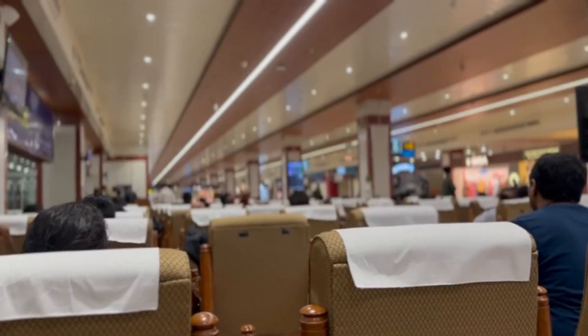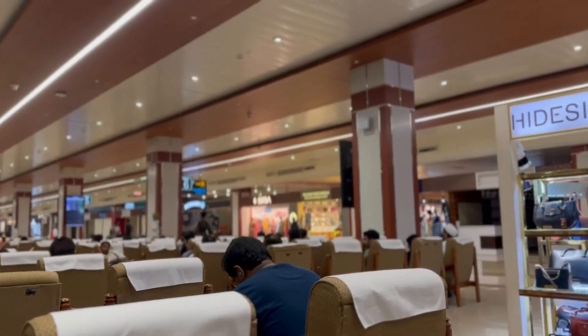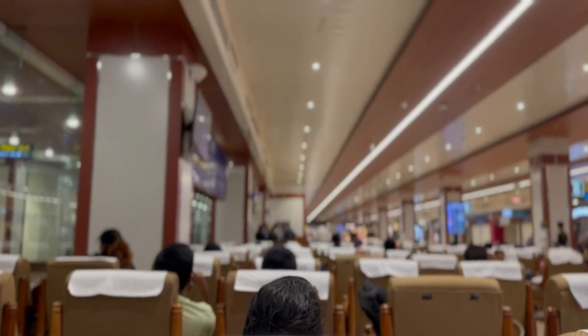Passengers waiting inside Cochin International Airport can expect a comfortable and modern environment with a range of amenities to make their waiting experience as pleasant as possible. The airport has a spacious and well-designed terminal building with separate sections for domestic and international passengers.